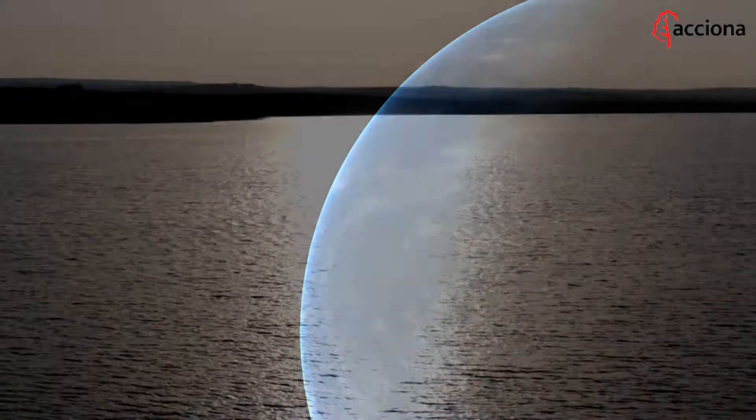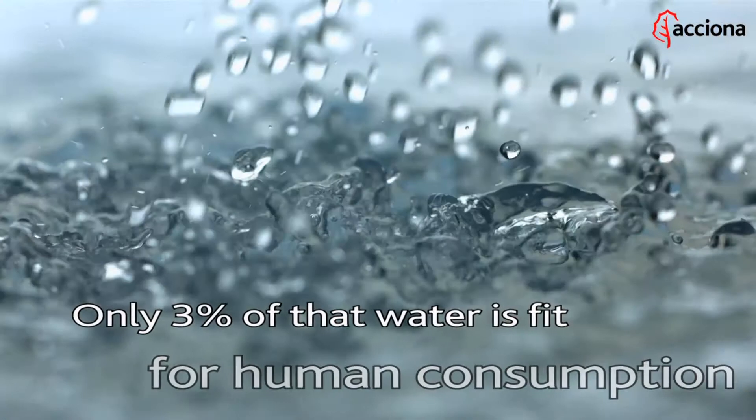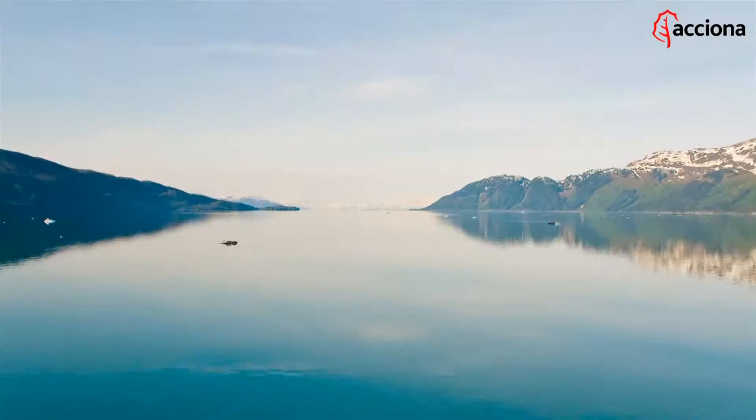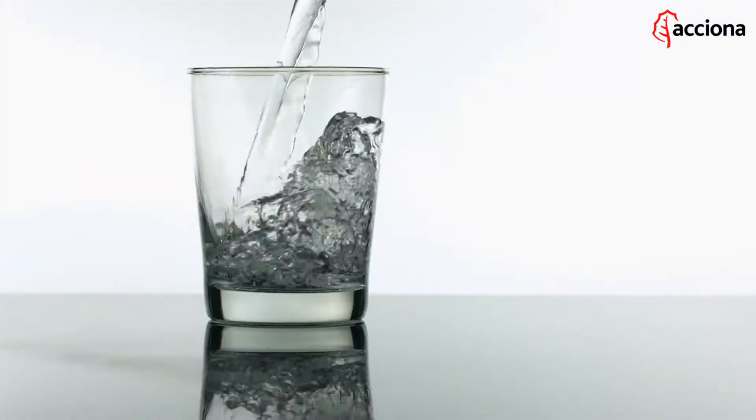Three fourths of our planet is covered with water, but only 3% of that water is fit for human consumption. So water is a very precious natural resource. What's more, it requires several stages of treatment before we can use it for our daily water needs.